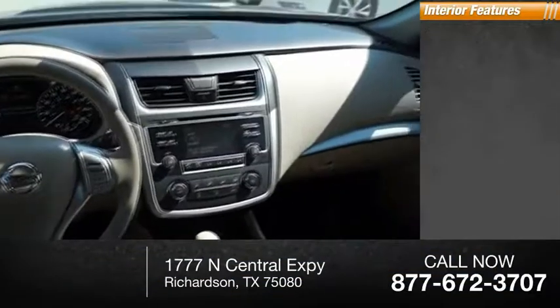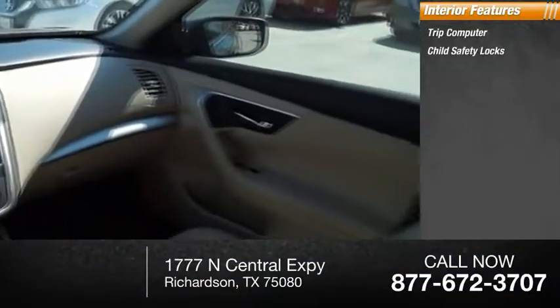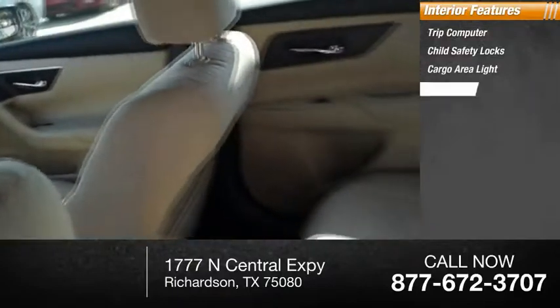Inside you'll find a trip computer, child safety locks, cargo area light, and trip odometer. This isn't just a vehicle, it's an experience.